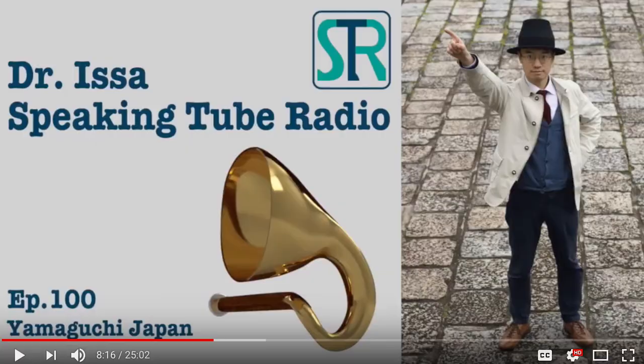I got a present in the mail recently of some wearable art made by my friend and artist Esau Yamaguchi. He's also a YouTuber. He has a YouTube channel called Speaking Tube Radio, presented by himself as Dr. Issa.